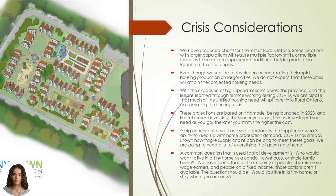This will exacerbate the housing crisis. These projections are based on launching this plan in 2023. Meeting these housing needs is much like retirement investing — the sooner you start, the less investment you need as you go; the later you start, the higher the cost. A big concern of a wait-and-see approach is the supplier network's ability to keep up with home manufacturing demand. COVID has already shown how fragile supply chains can be, and to meet these goals we are going to need a lot of everything that goes into a home.